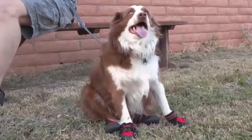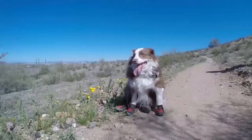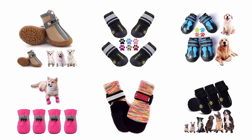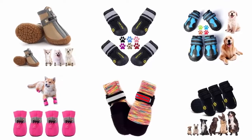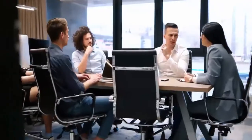The best dog boots for running are made with durable and high quality material, easy to clean, and convenient to put on and take off. To help you find the best one, we have selected and reviewed the best dog boots for running on pavement, which are recommended by users and field experts. If you like any of them, you can buy through the link in the description.